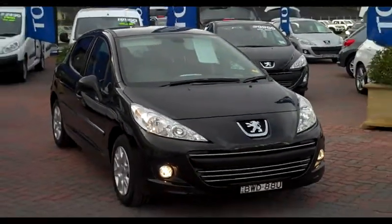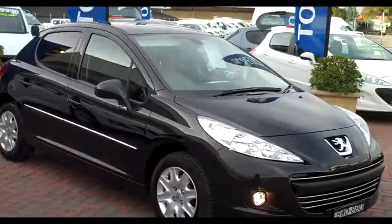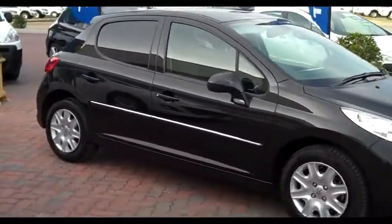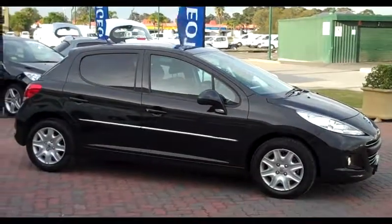Dean here from Peter Warren Peugeot Warwick Farm, with a Peugeot 207 XT hatchback. This is a 1.6 litre petrol automatic version in metallic black.